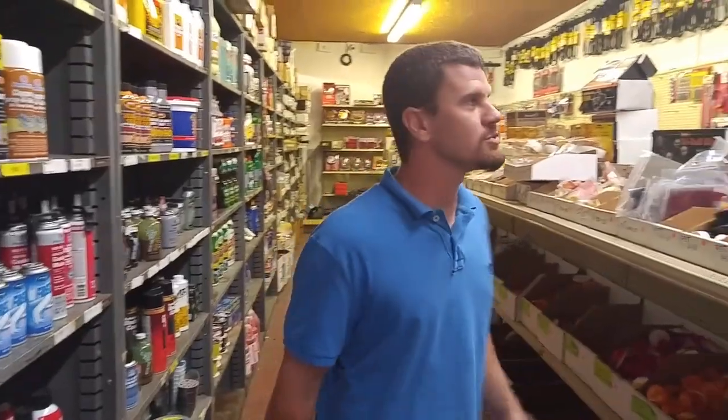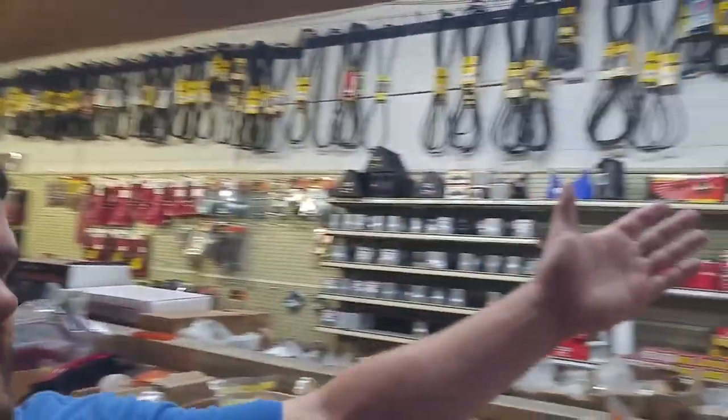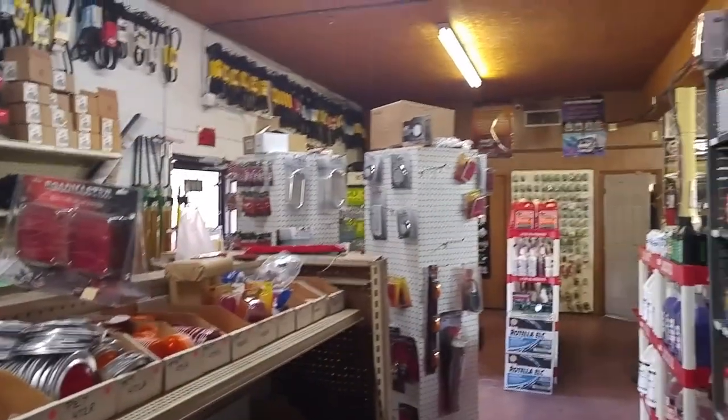Before we wrap it up, I just want to let you know I've got belts, I've got air horns, I've got all kinds of stuff. Why don't you come on in and check out my products and come see us soon.